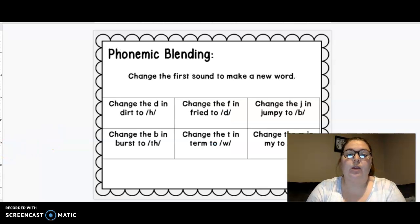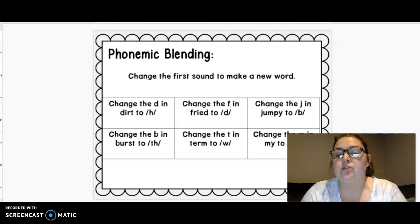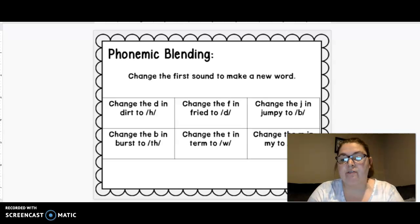Alright, we are going to change the beginning sound. I'm gonna say a word and we're gonna change the beginning sound. Our word is dirt. Change d to h. What is it? Hurt. Good job. Your word is fried. Change f to d. Dried. Nice work.